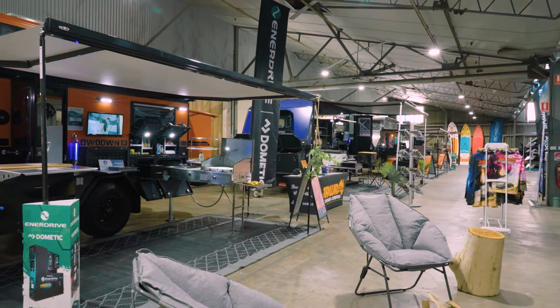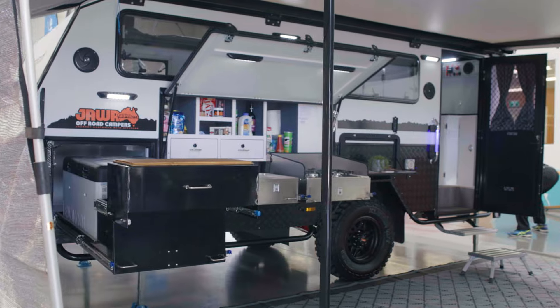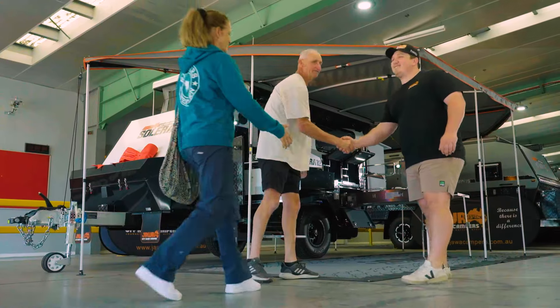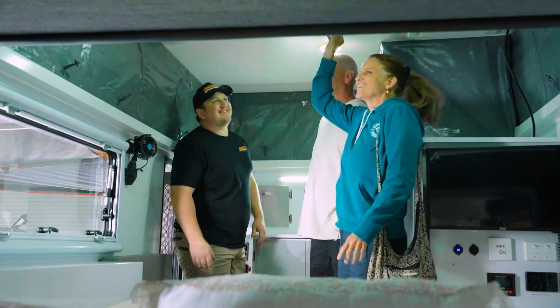From the moment you arrive at one of our showrooms you'll be blown away by the layout and detail we have gone to to make you feel like you've just pulled up at the campsite. You will also be greeted by one of our friendly staff members who will be happy to assist and share expert product knowledge.